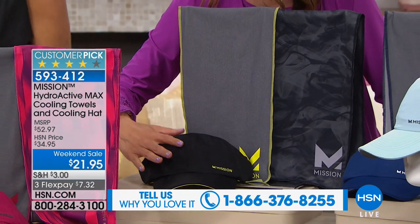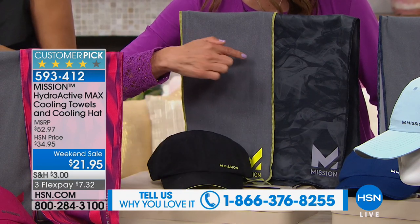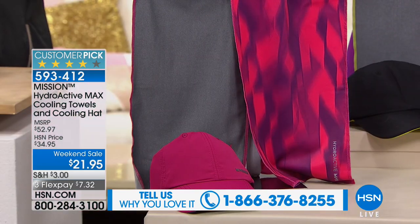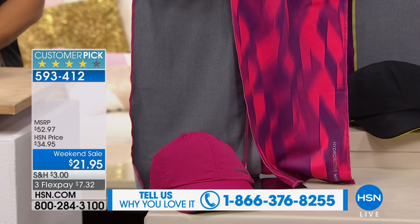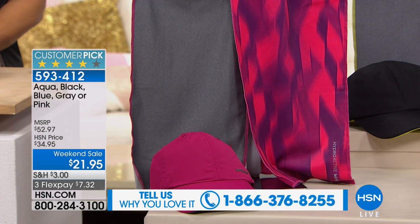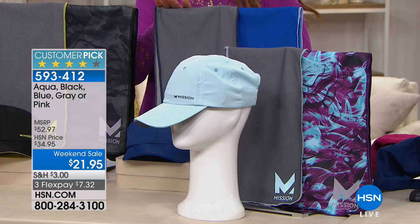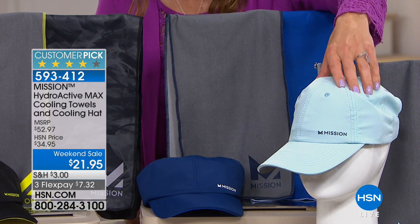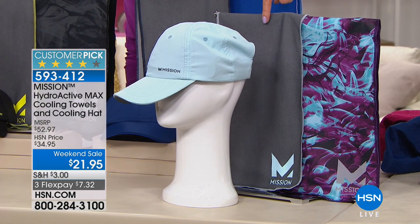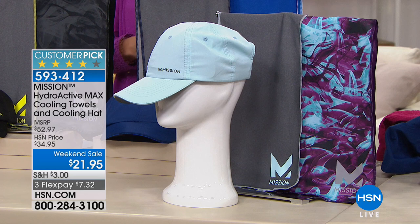Here's how the colors break down — you order by the hat color. The black choice gets you one black hat plus a black and a gray towel. The pink is a bright fuchsia; you get a gray towel and a pink graphic print towel. The gorgeous blue comes with a royal blue hat, a gray, and a blue shade towel. The aqua is a beautiful light blue that comes with a gray and a purple-blue shade towel.